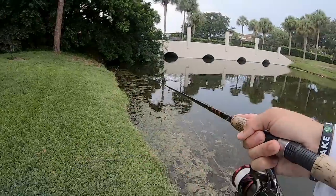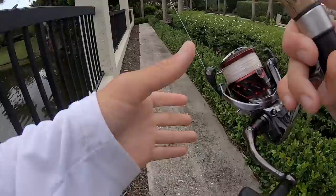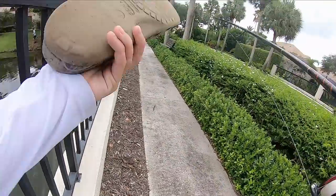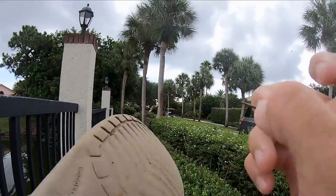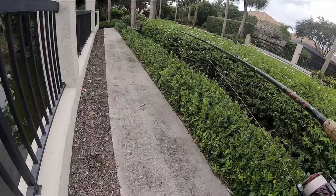Oh, I got thumped! Wow guys, look at this — a piece of mulch just went through my Croc and stabbed me in the foot!